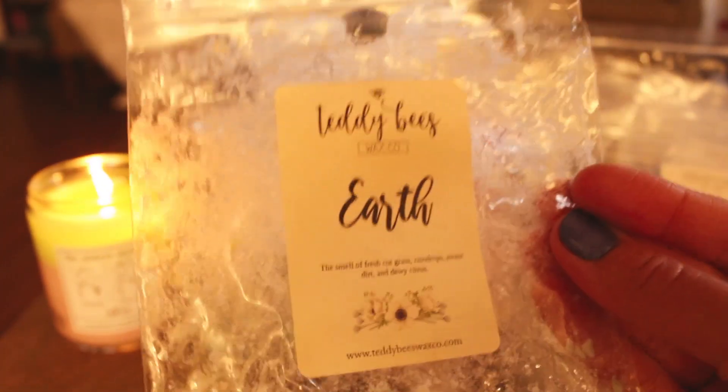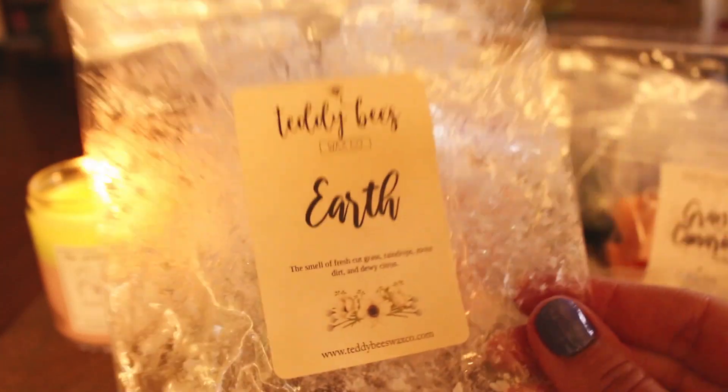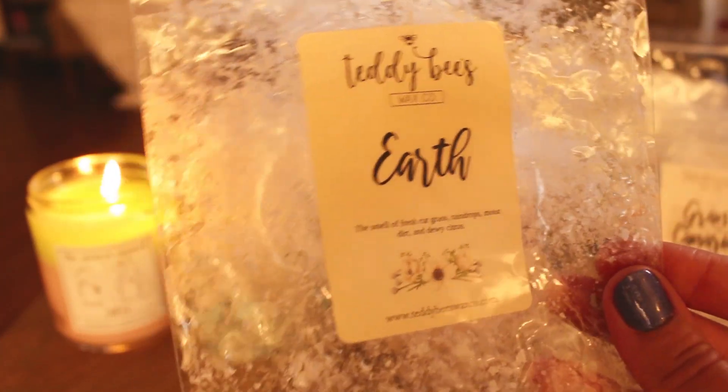The last one I have is Earth from Teddy B's — I just wanted to finish this up. It's the smell of fresh cut grass, raindrops, moisture, and dewy citrus. I put this in the bathrooms and also my boy's room just to finish it up. It smells good and it is nice, but that fresh cut grass just hits me in the face immediately because it's not my favorite note. Everything else in here — like raindrops, dirt, dewy citrus — I would love that. But with the fresh cut grass, that's all I can smell and it's just not for me. This performed well, but it would not be a repurchase.